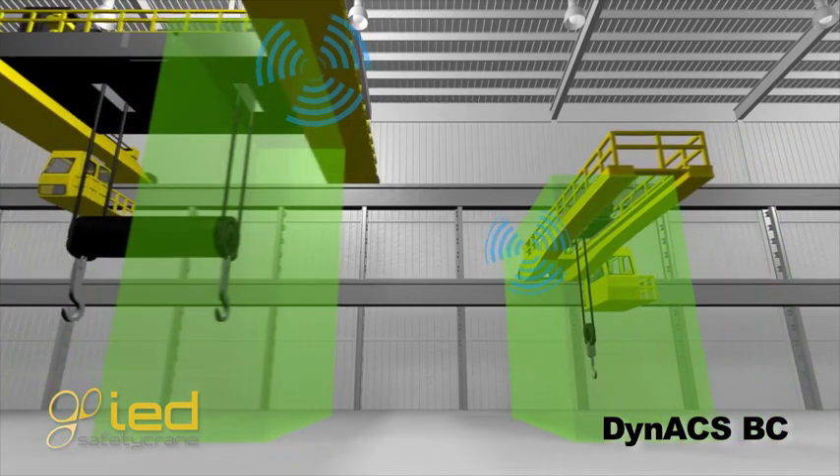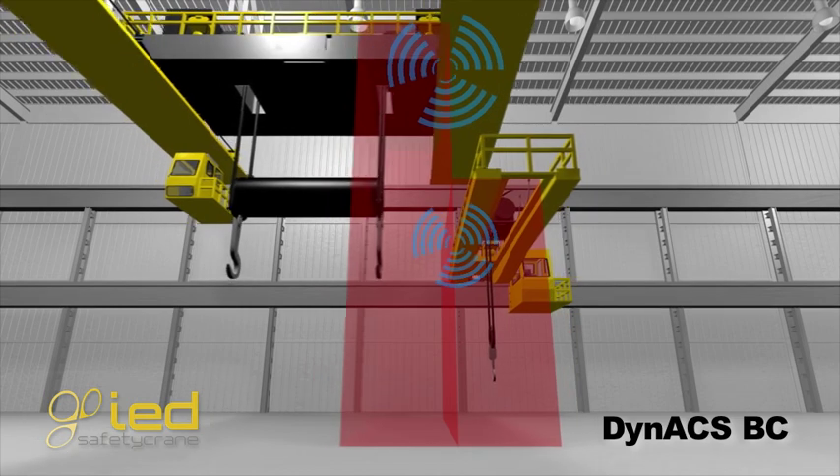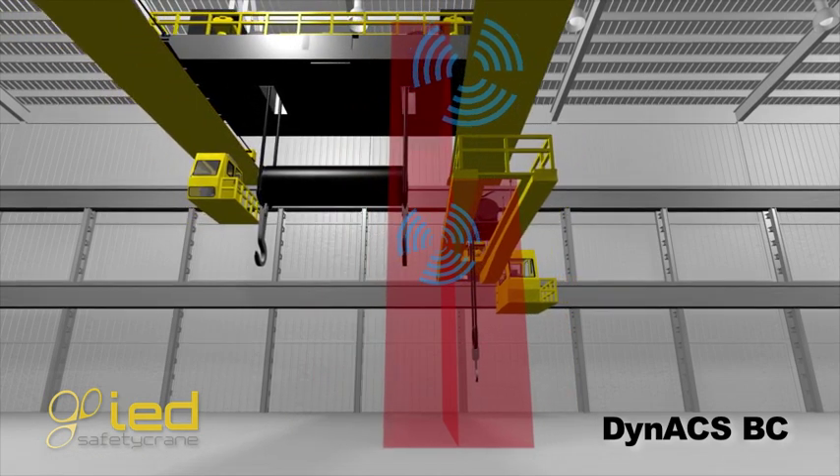The dynamic calculations are transmitted wirelessly between cranes in real time, and the system is ready to act at any given moment.